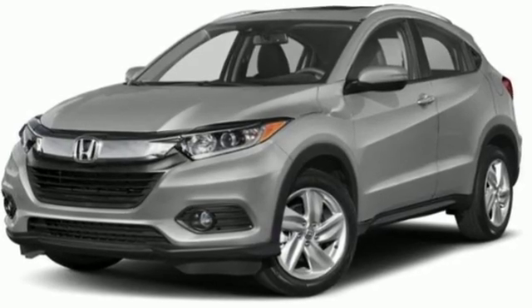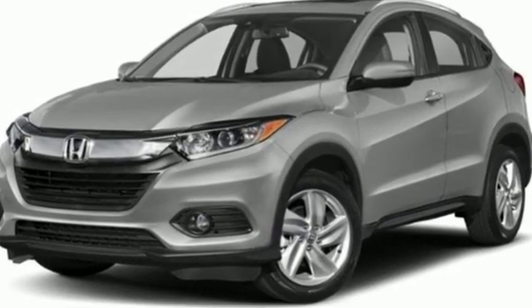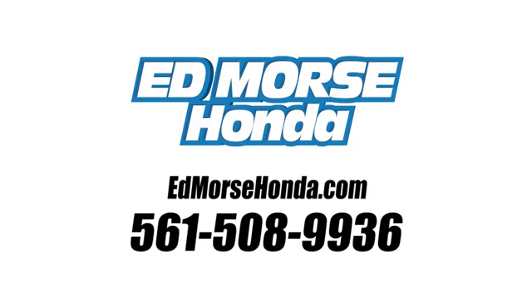It's a Honda, so longevity comes standard. Take it for a test drive today. Call us today at 561-508-9936. For value and for service, it's Ed Morse.